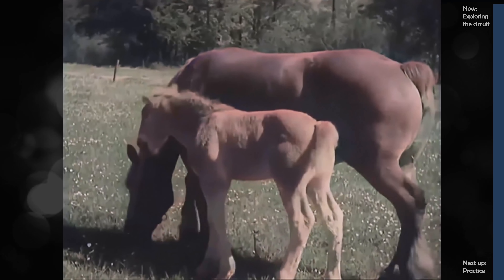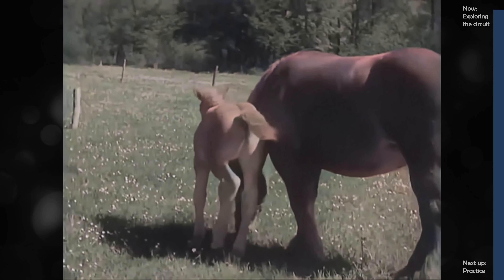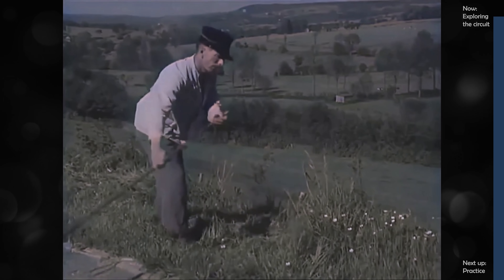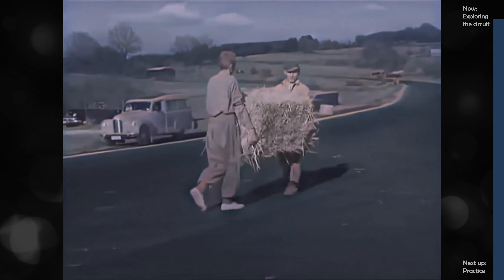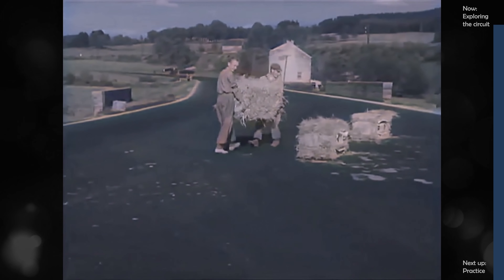A country road in Belgium winding peacefully through the hills of the Ardennes forest. But from time to time its peaceful life is ripped apart, and the road is now being got ready for different and exciting things.